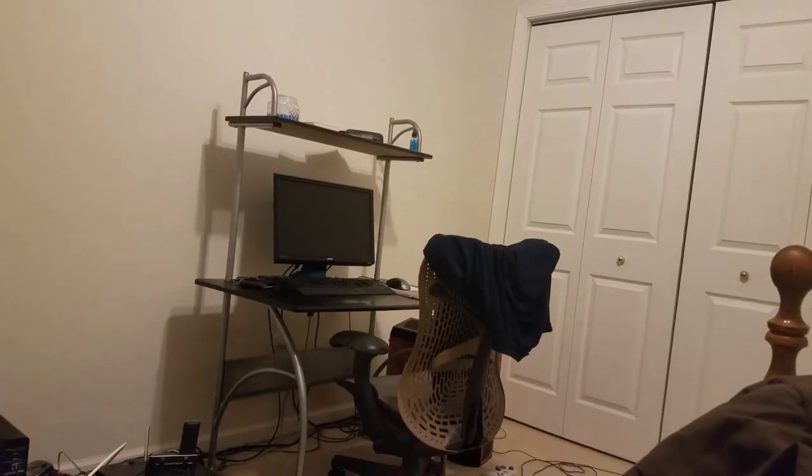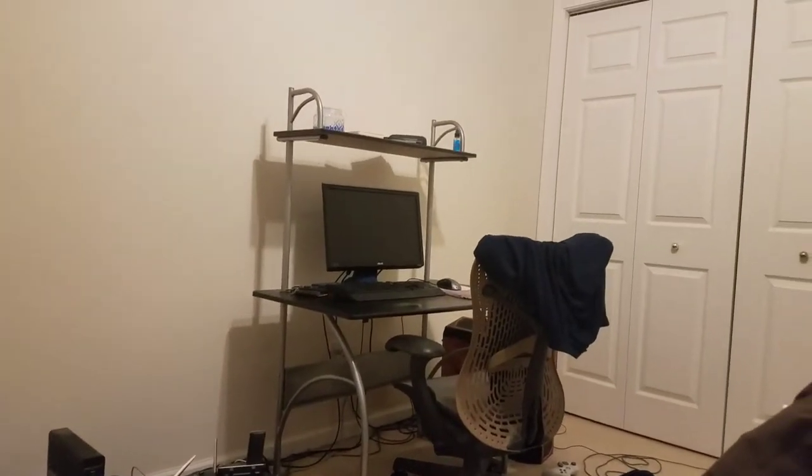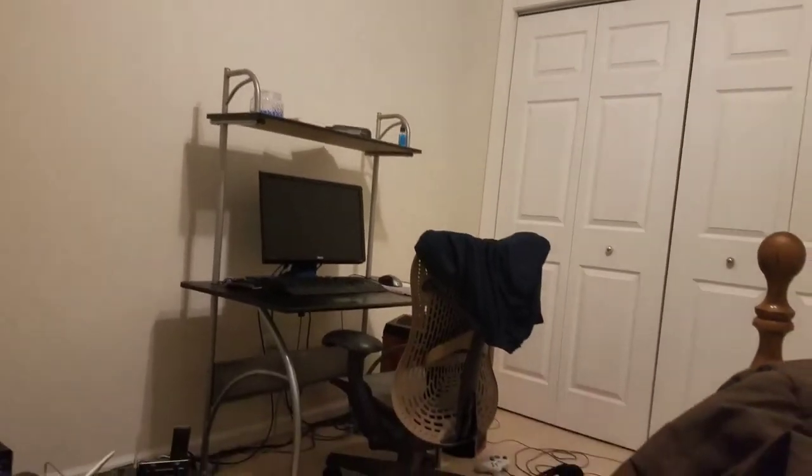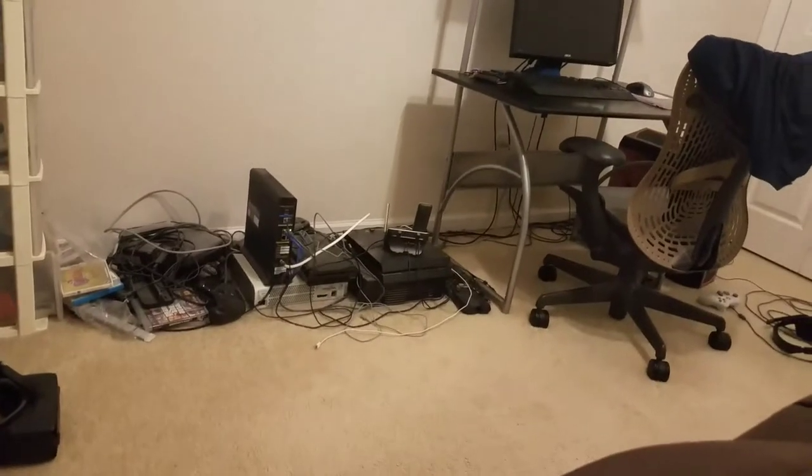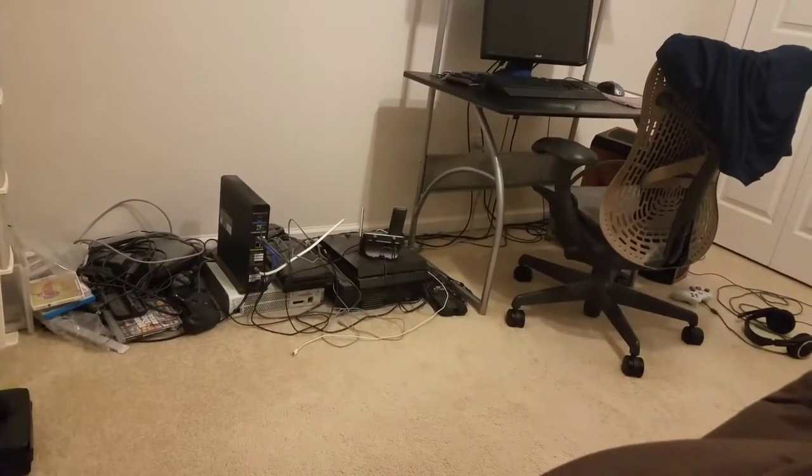Over there I've got a computer — that's a monitor. There's some stuff up there. There's a shirt on my chair. There's some headphones and other stuff down there. There is some stuff right there — don't remember what it is. And there is some stuff over there.